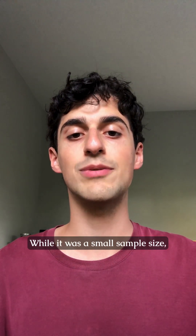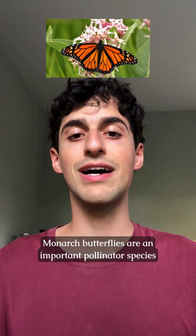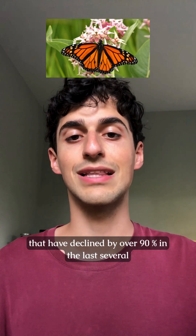While it was a small sample size, the peer-reviewed study adds to a mountain of research indicating the damaging effects of pesticides on pollinator species. Monarch butterflies are an important pollinator species that have declined by over 90% in the last several decades.